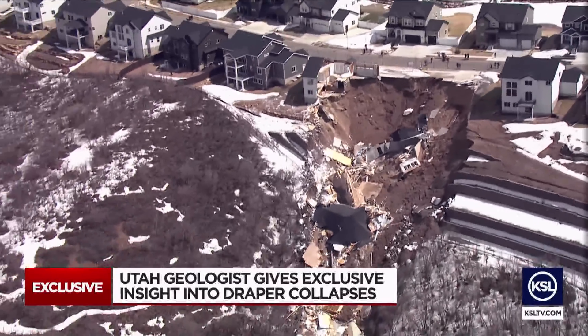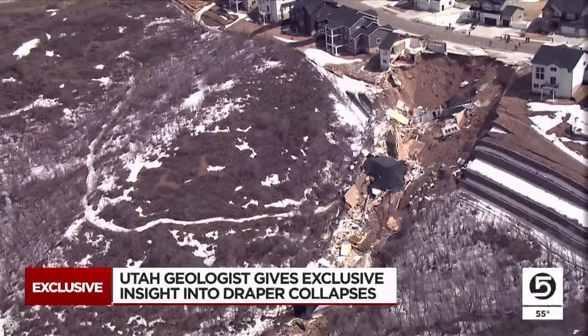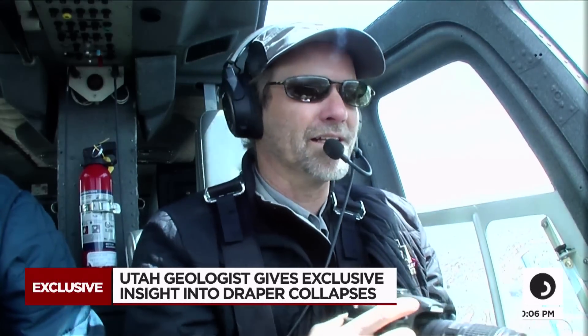It doesn't take an expert to marvel at the devastation caused when the land gave out from under this Draper home this weekend. This area is known to have really large landslides, really slow-moving landslides.